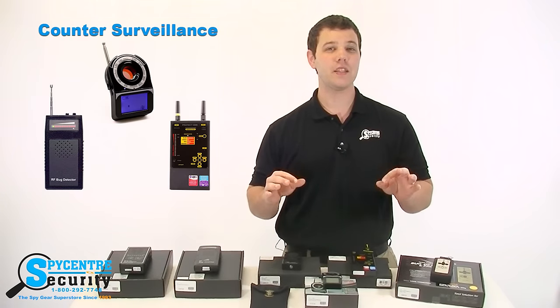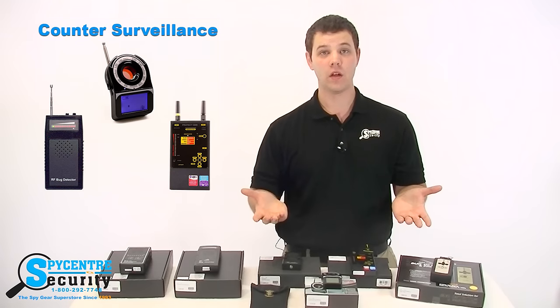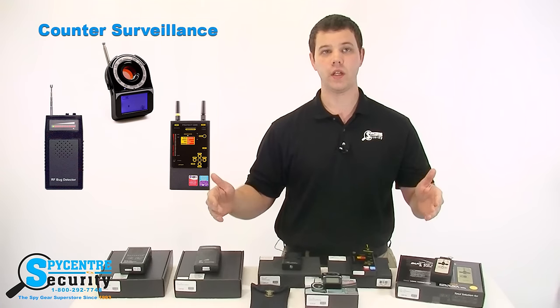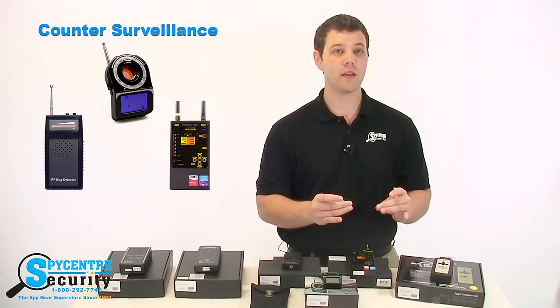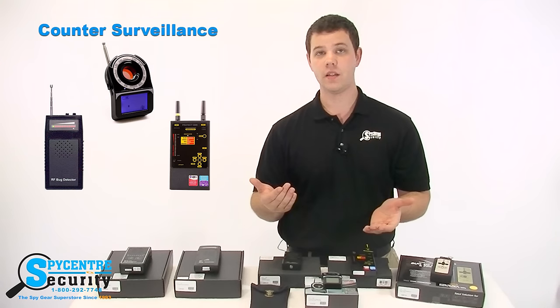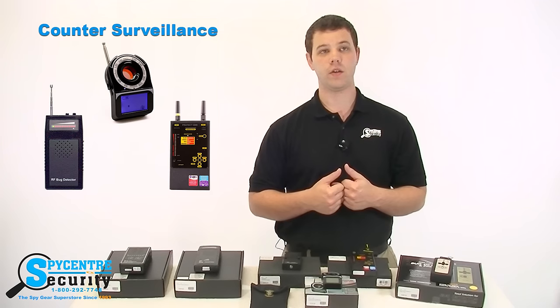This guide will help make sense of what bug detectors actually are and how they work. I will also go over the reasons why there are so many and how they are not created equal. A bug detector is a general term for a device that will help locate something that may be spying on you. This could be a microphone that listens in, a camera that views your every move, or even a GPS tracker that could be tracking your vehicle.